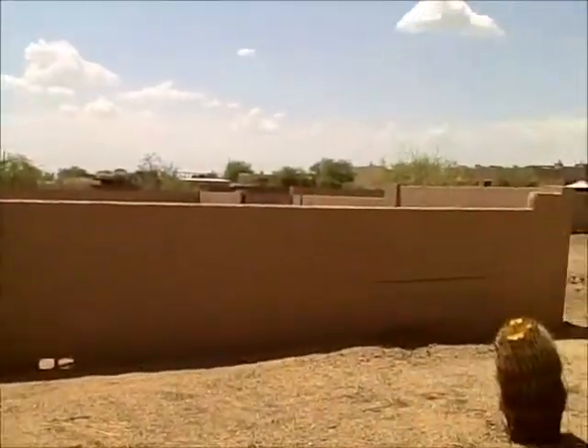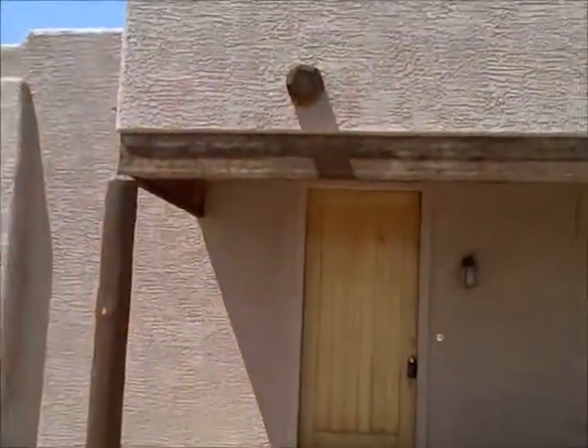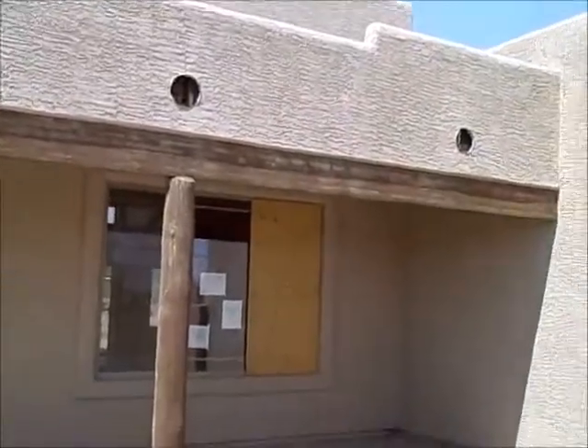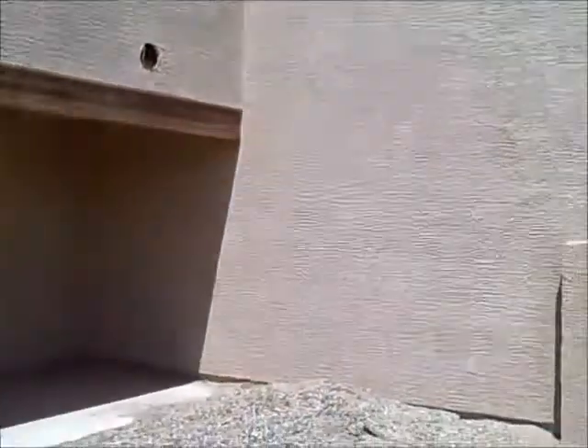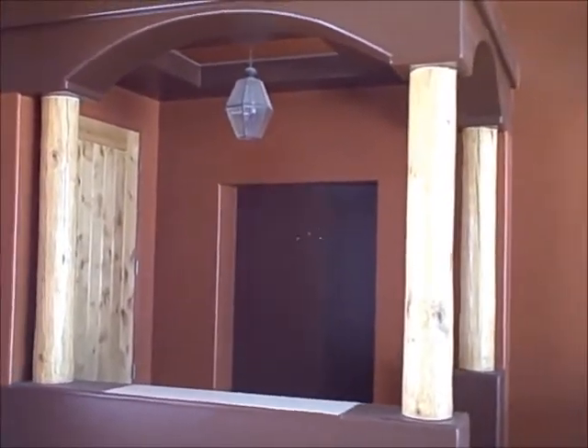This is a view of the courtyard. We're inside the front entry to this home on Carlisle.